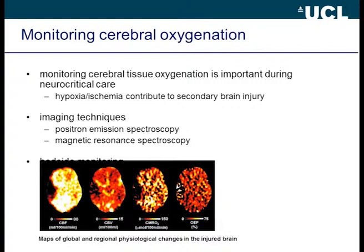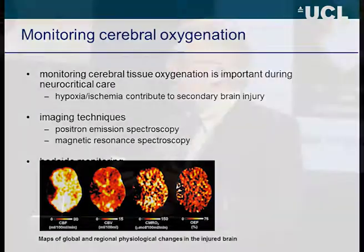The best way to assess cerebral oxygenation in 2013 is to use fancy imaging techniques — we get maps of flow, volume, metabolic rate, and oxygen extraction fraction. But of course these are not bedside, not continuous — they're just pictures at one moment in time. We need some sort of continuous assessment. There are three ways we can measure cerebral oxygenation at the bedside, and I'll talk briefly about those now.